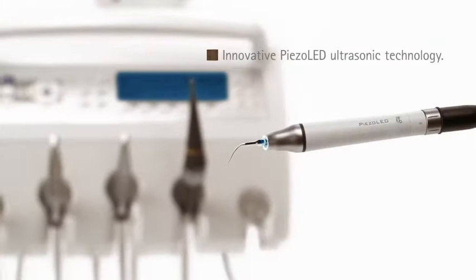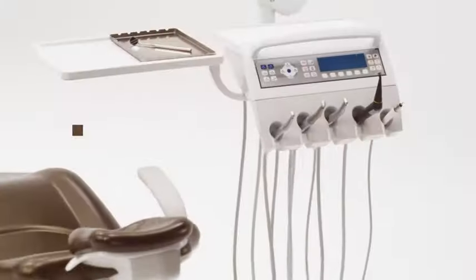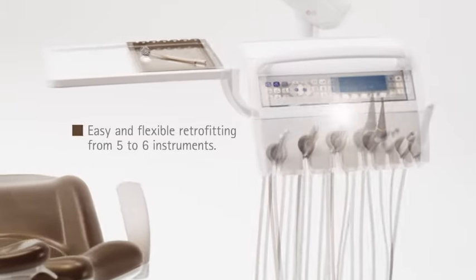Piezo LED Scaler: highly efficient tooth cleaning with intelligent feedback control. And if your treatment focus changes, simply retrofit.